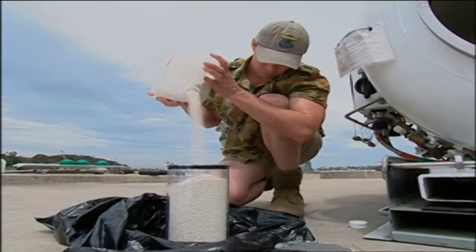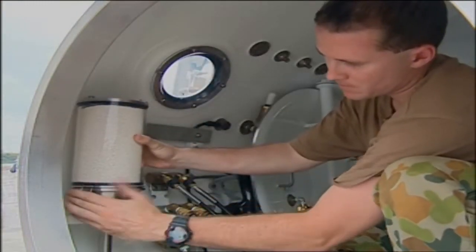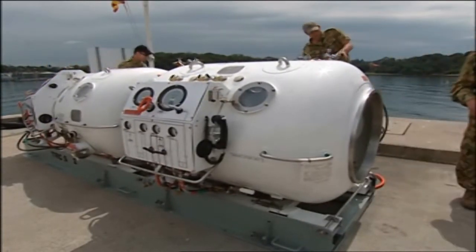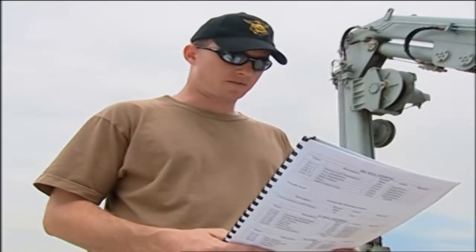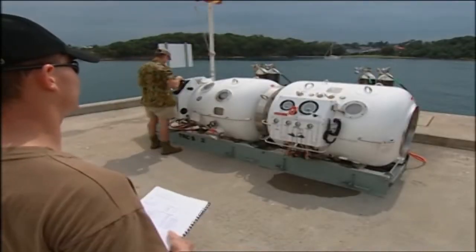Next, fill the CO2 absorption units with the recommended absorbent. The system is now ready to commence the pre-dive checks. One member of the team reads through the checklist in the operating instructions while another physically carries out the checks.